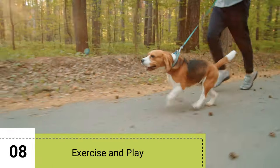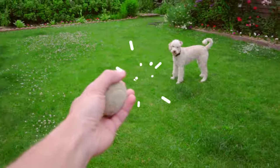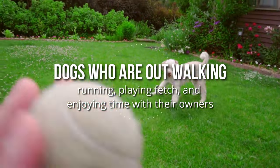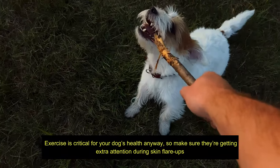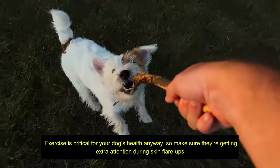8. Exercise and Play. A distracted dog is a happy dog. Dogs who are out walking, running, playing fetch, and enjoying time with their owners are less likely to become bored and worry about their sore spots. Exercise is critical for your dog's health anyway, so make sure they are getting extra attention during skin flare-ups.